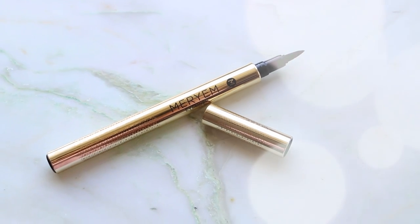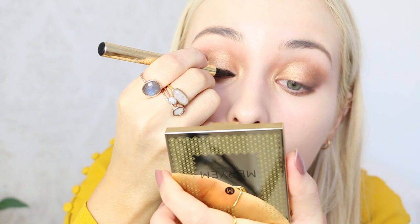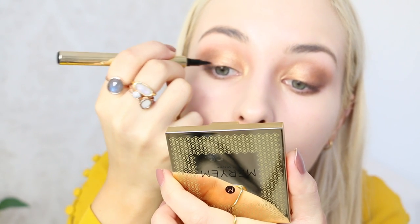That is my eyeshadow done. Now I'm going to move on to the liquid liner — this beautiful gold liner. She doesn't have a cat eye going on; she just has the liner along her lash line. I'm going to start here, bringing it out just a little bit to lift up the eye but not actually drawing a full-on flick.